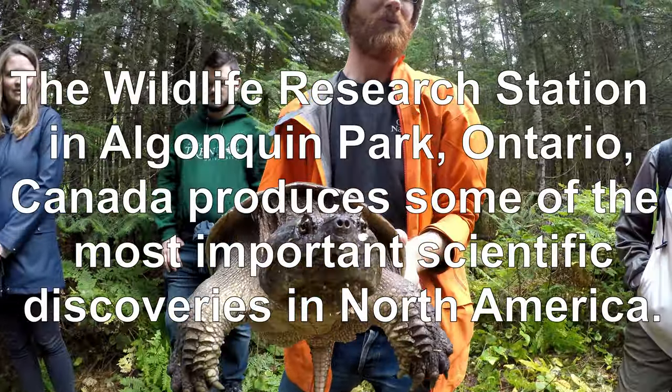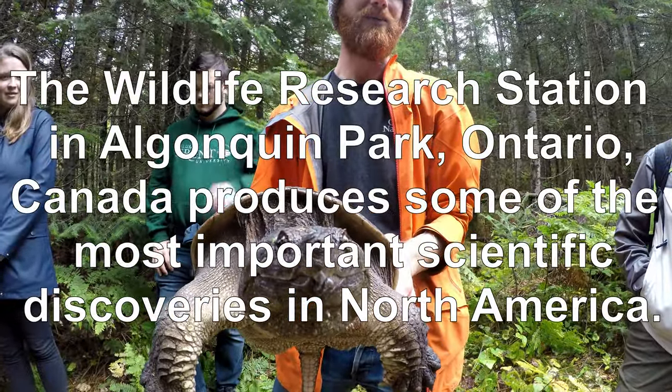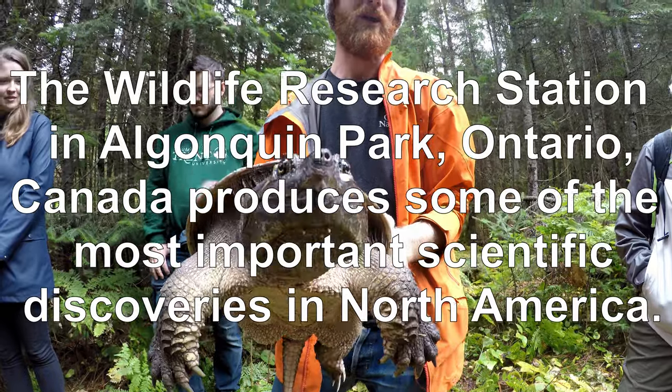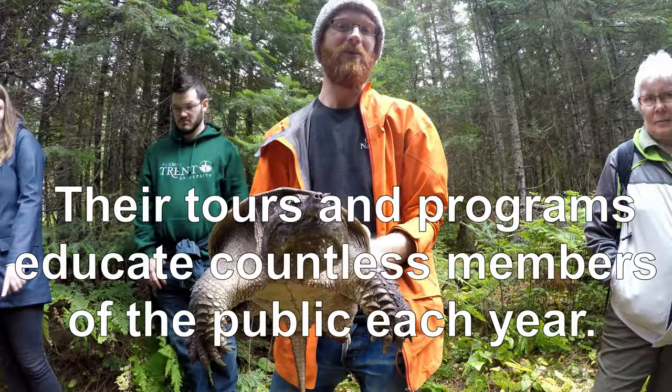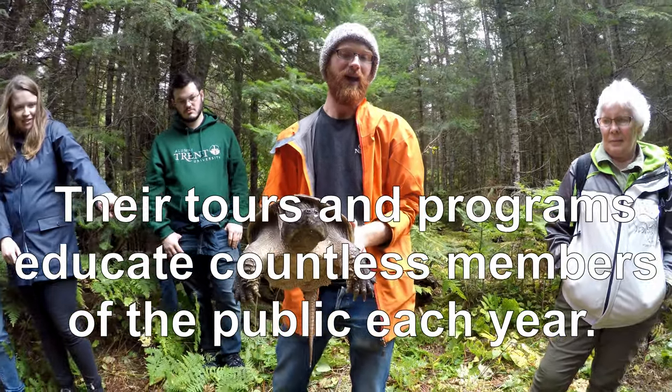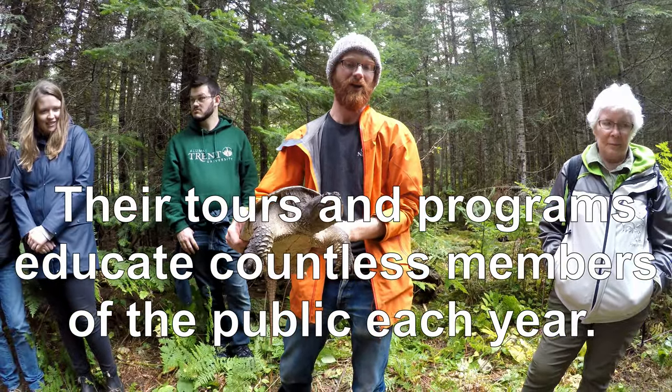They are also quick learners. You often think of reptiles and particularly turtles as a bit slow and dim-witted, but we're learning a lot more about the complexities of their social interactions, and it is obvious that they can learn very quickly.